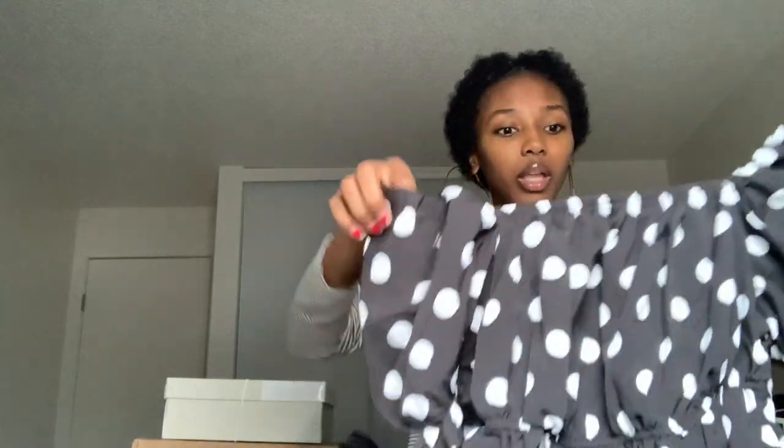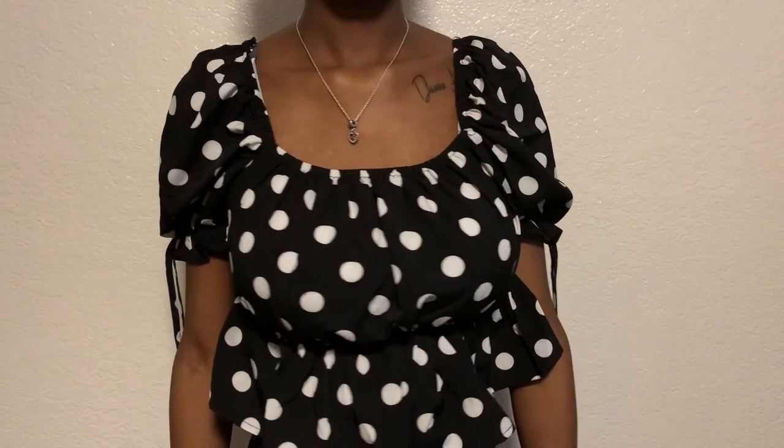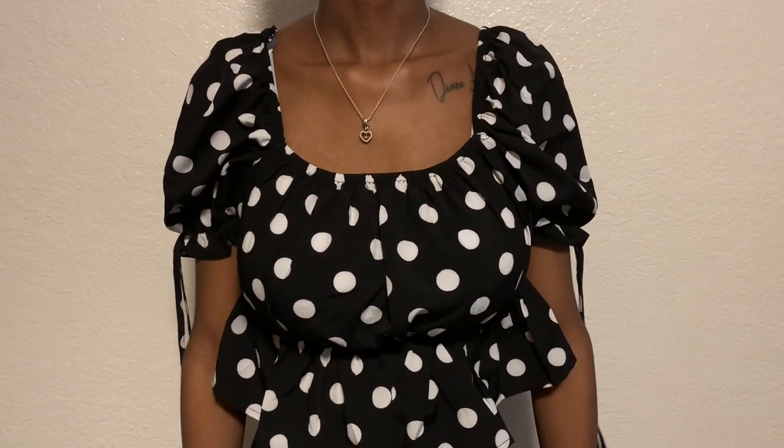The next one is a maternity shirt — it's like a maternity cropped shirt. I'll put a picture of the model on screen so you can see her wearing it. I was like, oh my goodness this is so stinking cute. You can wear it off your shoulders or pulled up, and you can tie the strings — though they're just for show, they don't actually tighten around your arm.